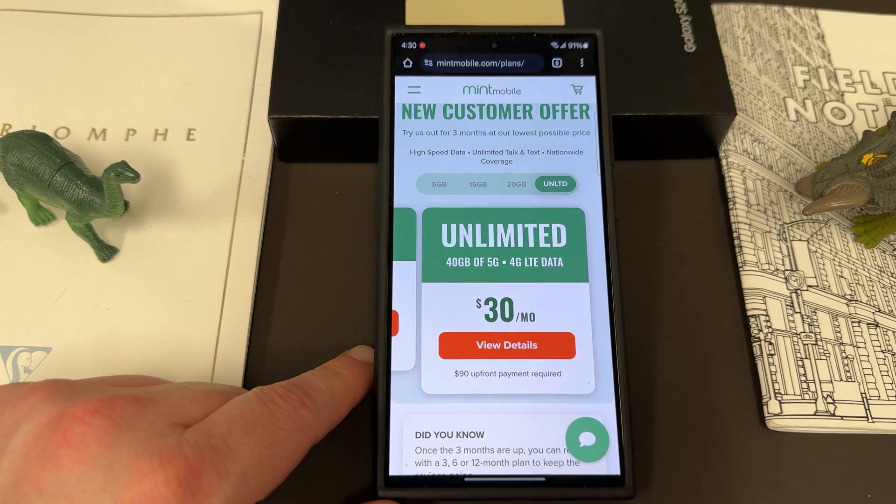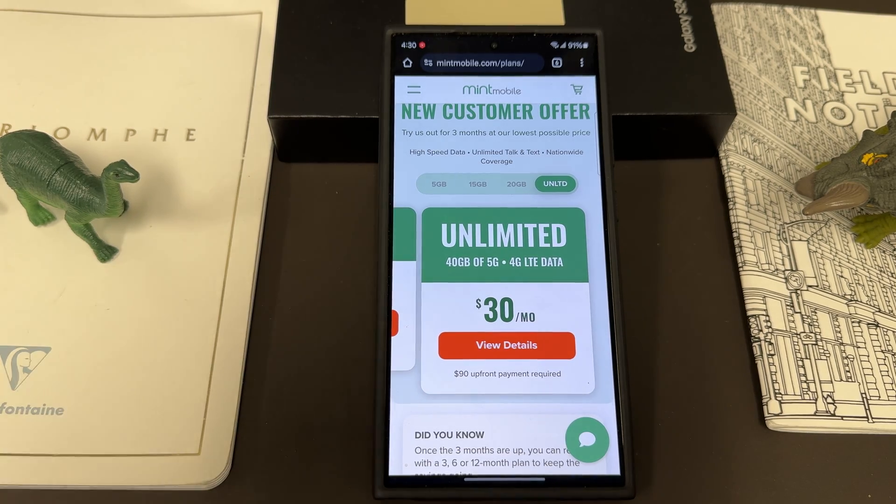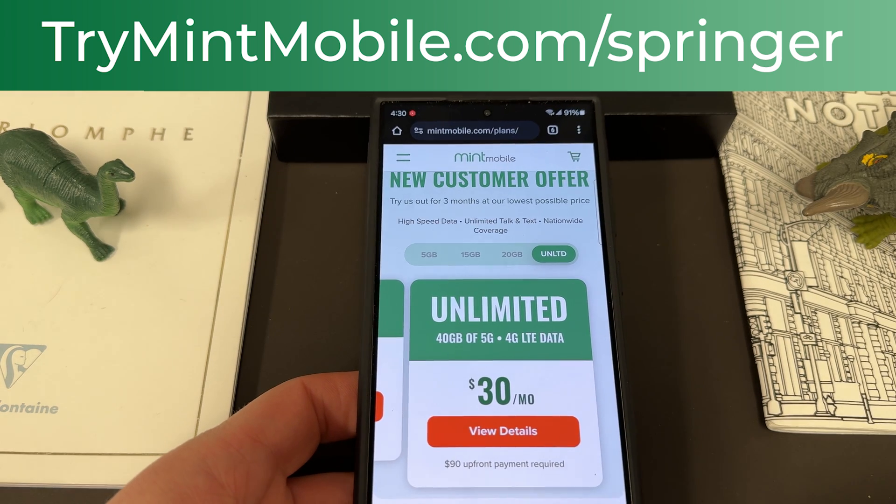I've been using them here in the Phoenix, Arizona area for over 15 months. Love the service, save a ton of money over the big carriers. If you guys want to get in on the savings, go to trymintmobile.com/springer today.